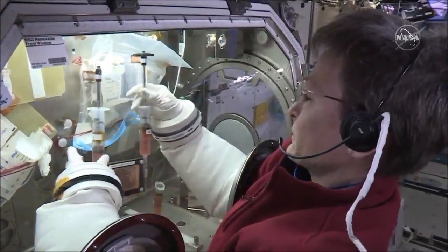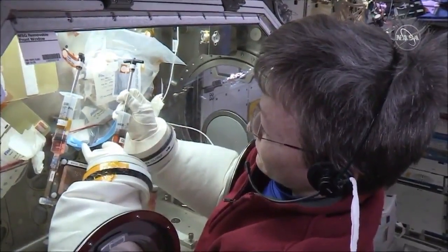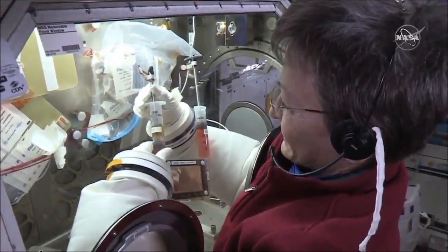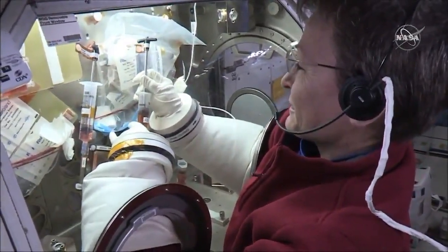This flight is a second time up for us. We flew an experiment using these cells back in 2016. In this case, we're looking at a much tighter environment and we have a greater number of cultures as well.